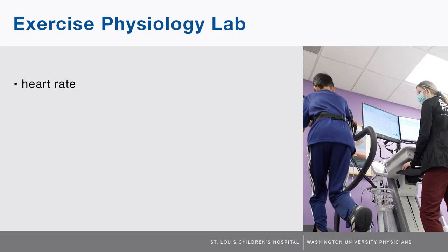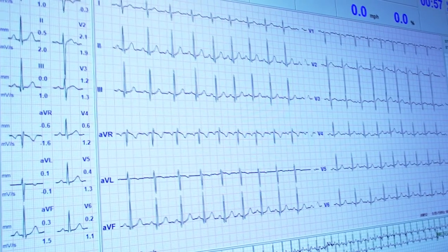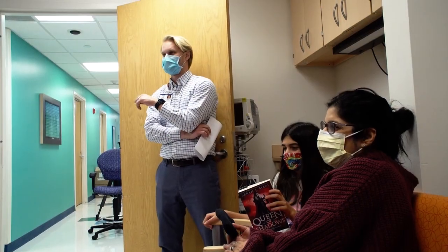The test will gather lots of important information including heart rate, heart rhythm, blood pressure, breathing changes, and metabolic measurements. The data will be analyzed thoroughly and a report will be sent to the ordering physician.